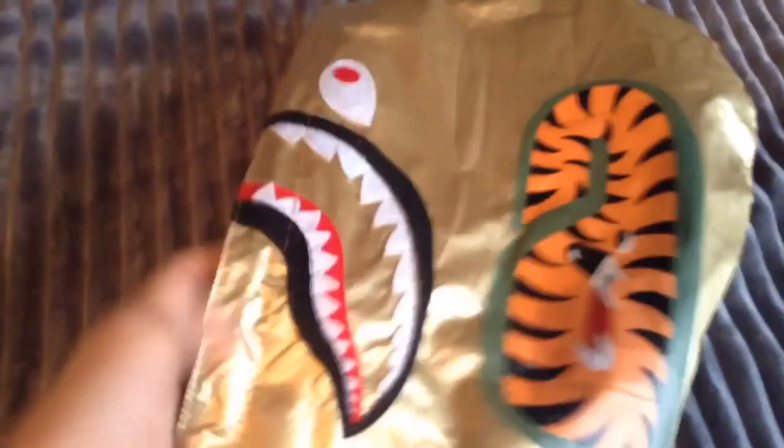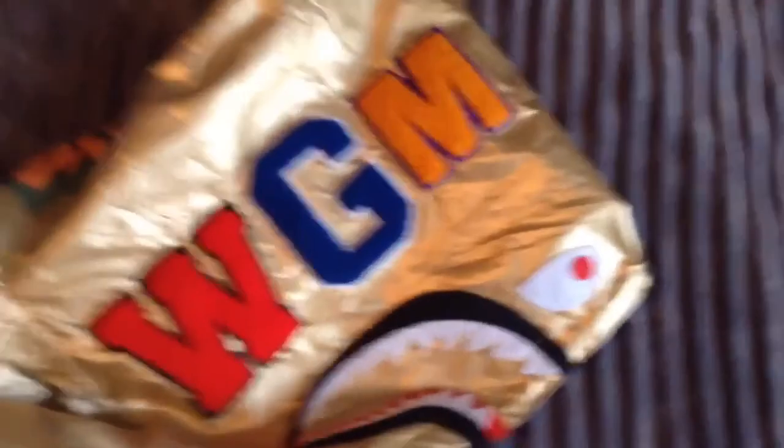Here's the other side of the jacket — it's pretty fire. So you got the graphic thing right there, Baiting 8 across the thing, this side of the hood, you got the WGM on the back. I like this side more — it looks really cool when you're wearing it out.